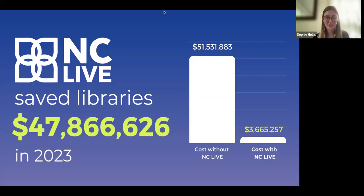Because we represent all of these libraries in North Carolina, we can get that same collection for about $3.6 million. Our collective negotiating power really saves the state a lot of money and provides tons of resources. That's a big reason why lots of library folks love us — we can just save people so much money.